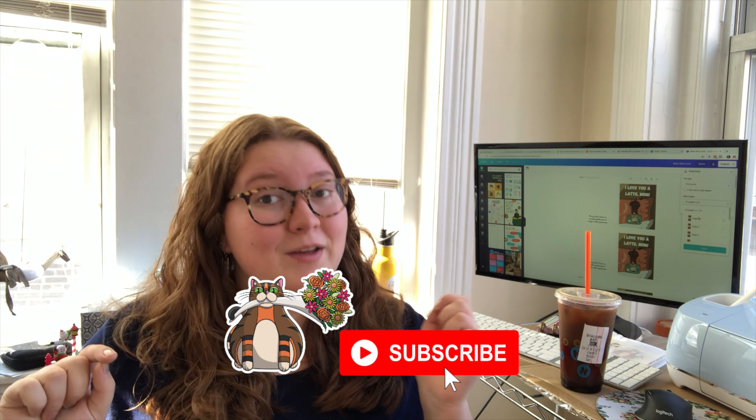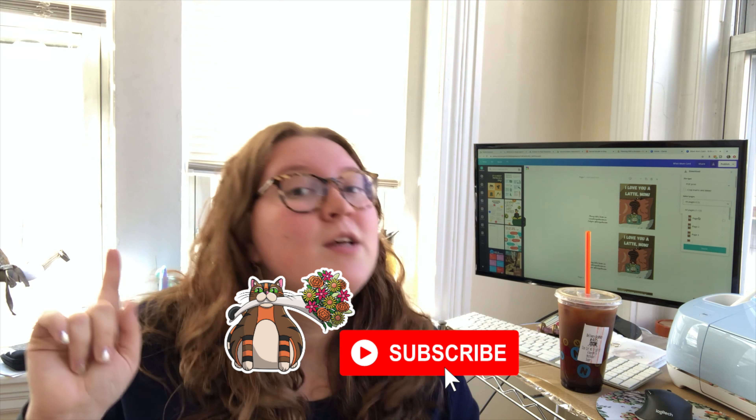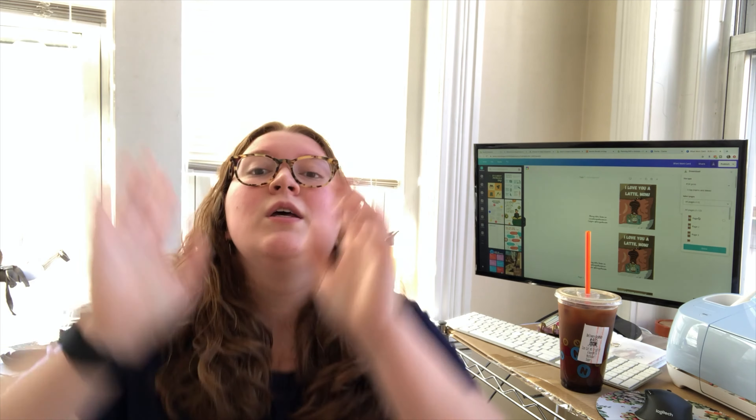Good morning, everyone. Welcome to my channel, or welcome back to my channel. If you are new, make sure you hit that subscribe button down below and turn on that bell notification so you don't miss any future content from this channel. Today is going to be another studio vlog because I have a lot to do for planning with a Scorpio both on Etsy and Shopify today.